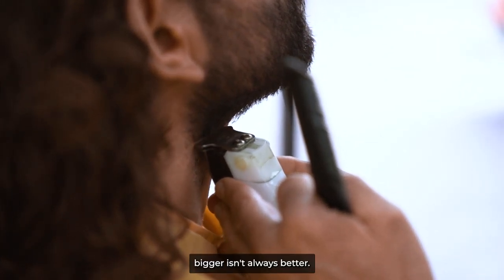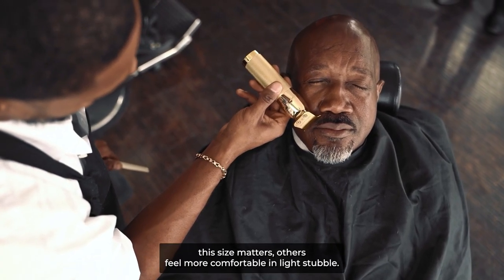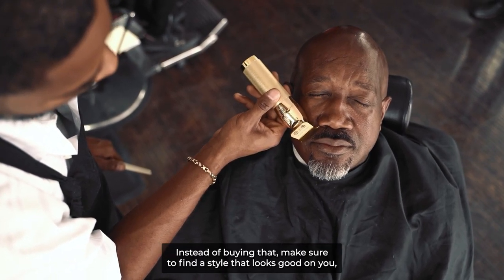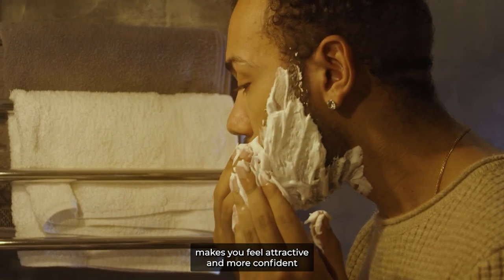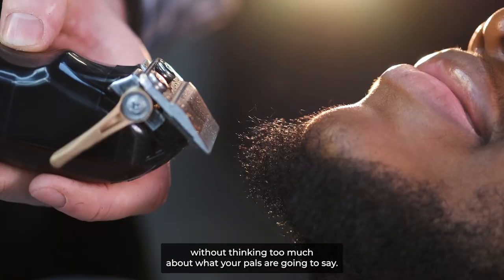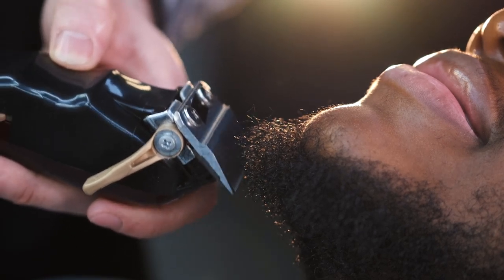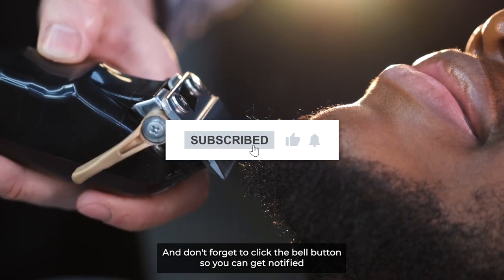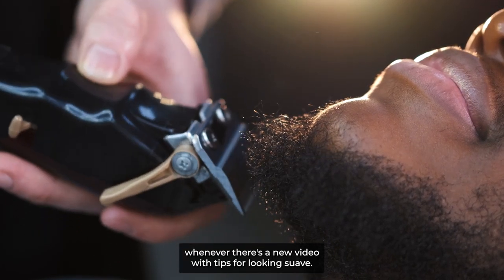It's time to break the stereotype because, as you can see, bigger isn't always better. While some men think size matters, others feel more comfortable in light stubble. Make sure to find a style that looks good on you, makes you feel attractive and more confident, without thinking too much about what your pals are gonna say. Make sure to like and subscribe and click the bell button so you can get notified whenever there's a new video with tips for looking suave.